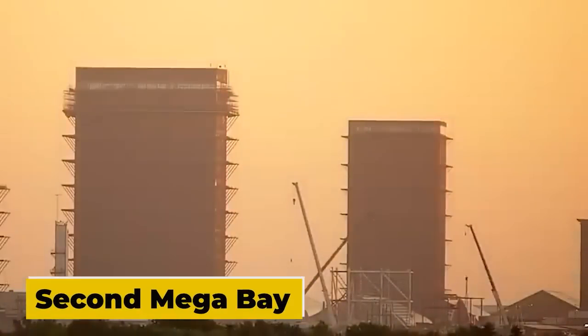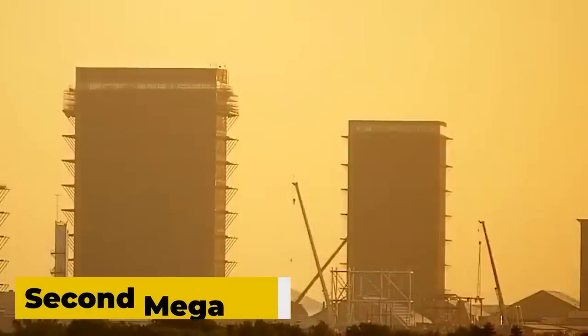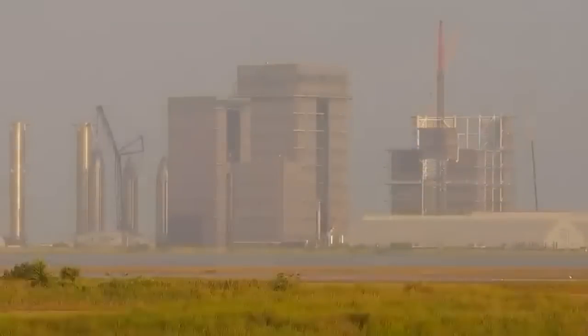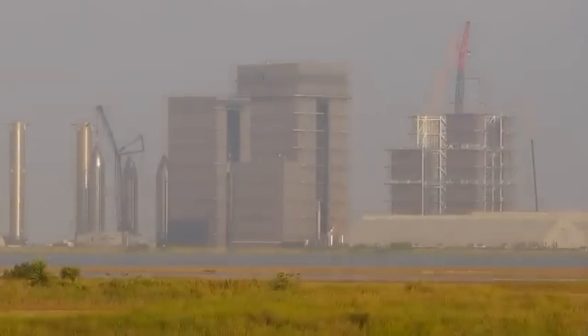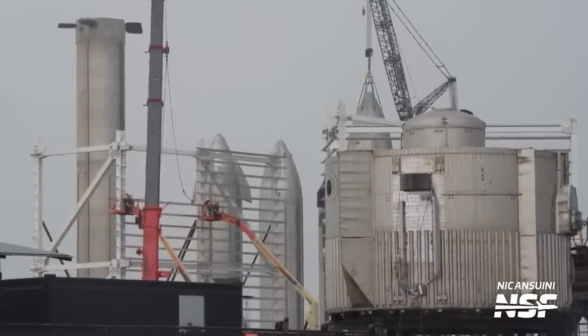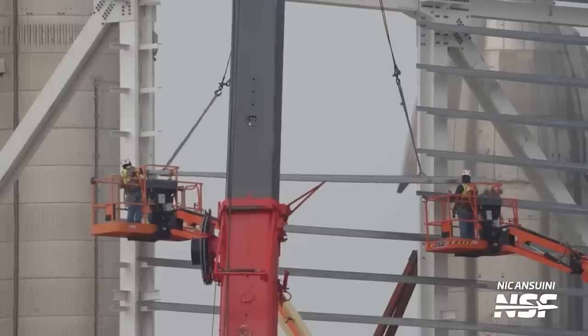As construction on the second mega bay progresses, it has now reached its fourth level, with three of the four corners of level 4 already installed. A construction elevator is being set up, and anticipation for the next milestones — particularly level 5 — grows among those following SpaceX's activities at Starbase.